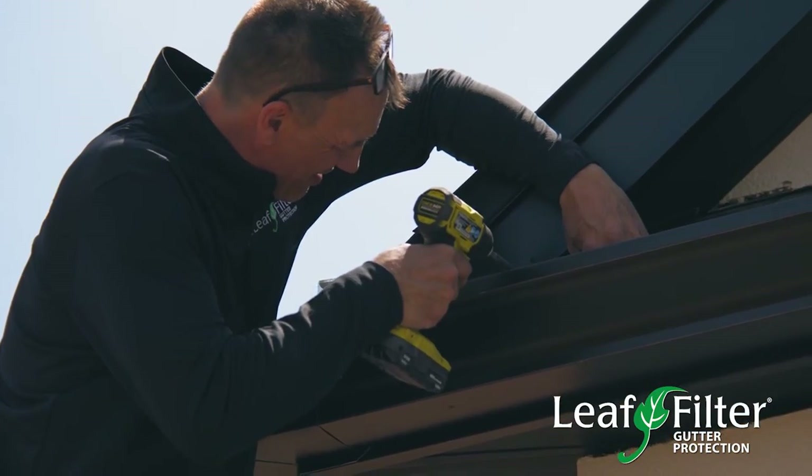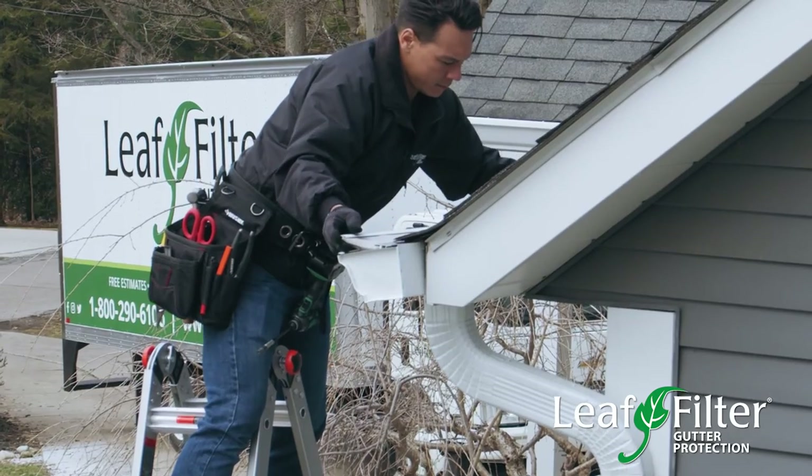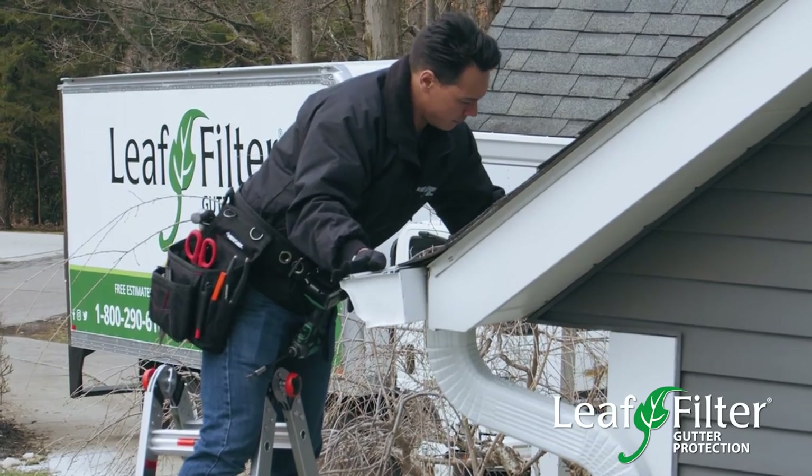We are very responsive, and we're very personal, and they love our reputation. And they're really surprised by just all the hands-on care that LeafFilter gives them.